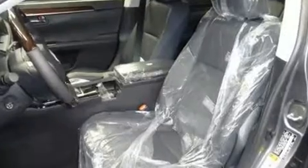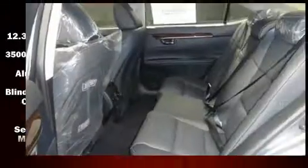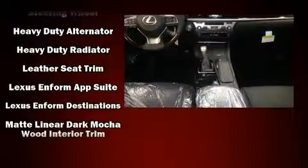Lexus ensures the safety and security of its passengers with equipment such as head curtain airbags, front and rear side impact airbags, traction control, anti-whiplash front head restraint, a panic alarm, an emergency communication system, and four-wheel disc brakes with ABS.